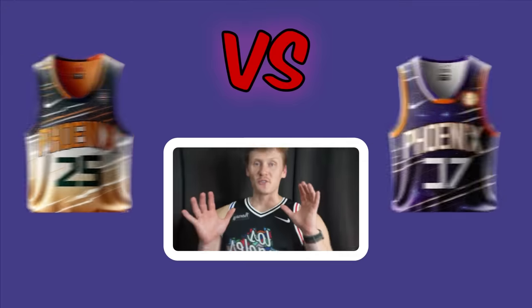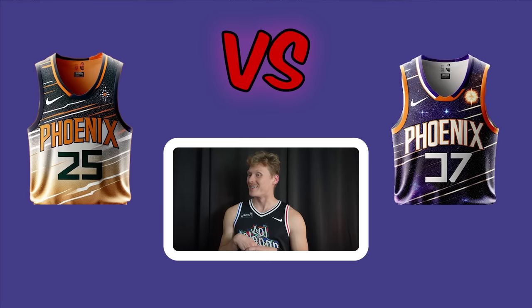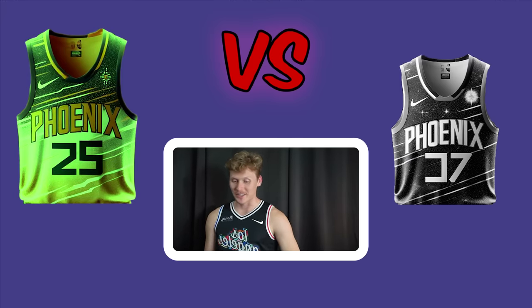The Phoenix Suns matchup. The host says everyone is really excited about one of these jerseys but isn't sure which one. They point simultaneously on a countdown. Two point left — the black, white, and orange design — and it wins.